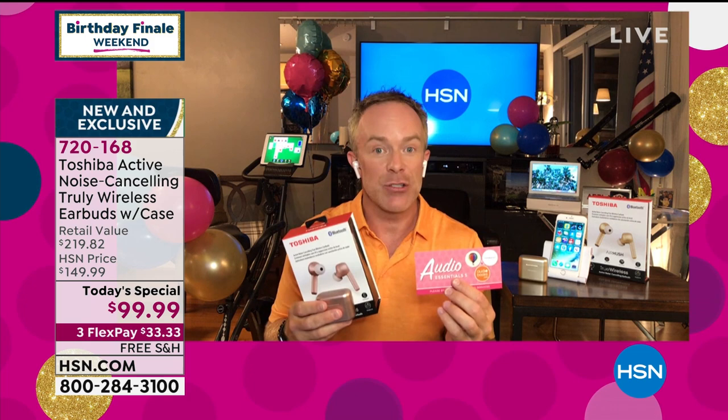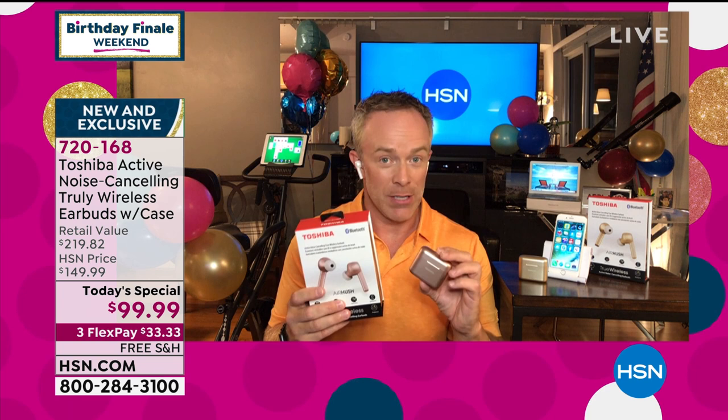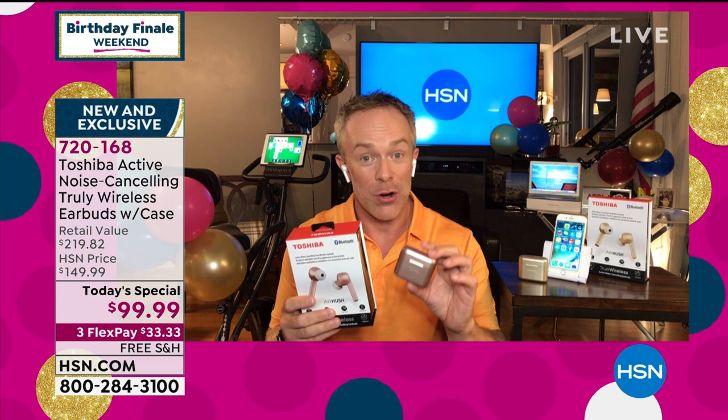These are not even in retail yet — we have the exclusive world launch. They won't be out until September, so you're going to be ahead of the curve. And if you are wearing these and people see you with them, they think you spent more money on them. Then you tell them it has active noise cancellation — they think you probably even spent double what they originally thought. You're being a smart shopper.